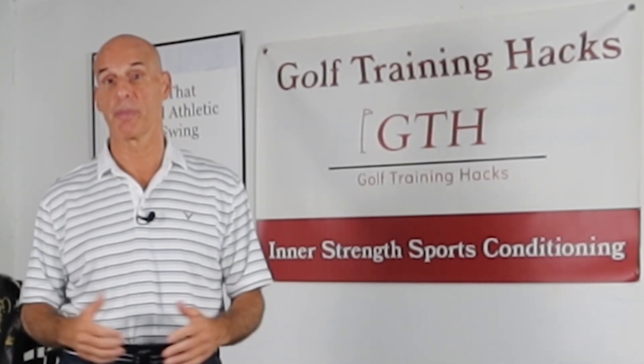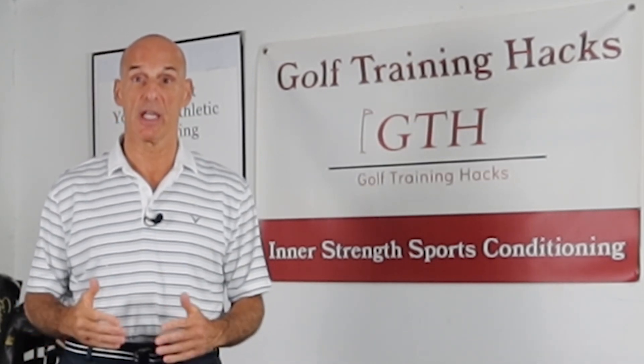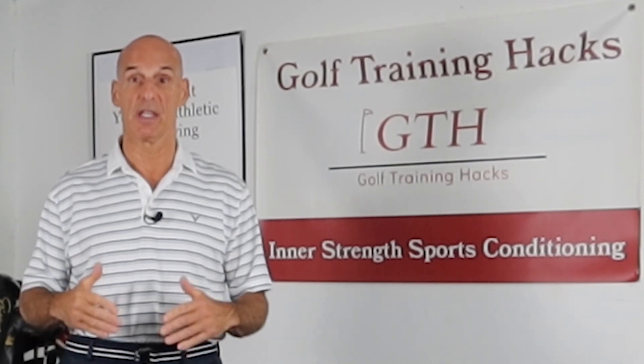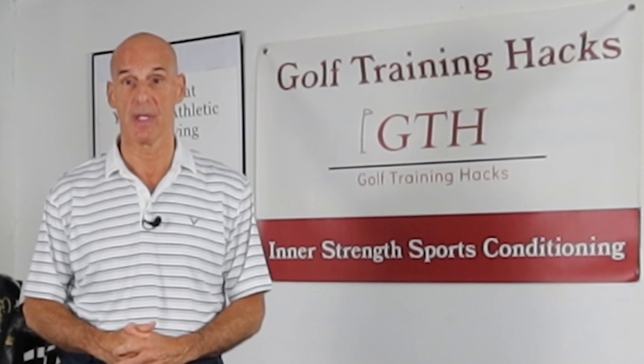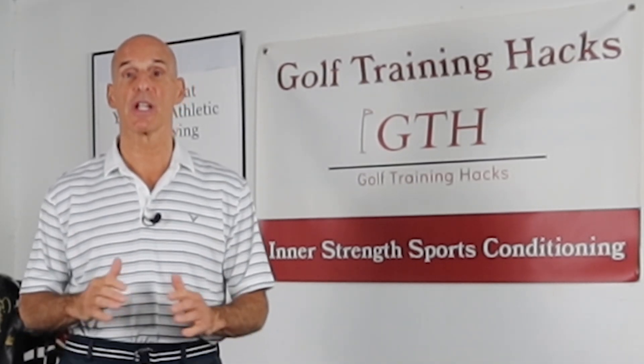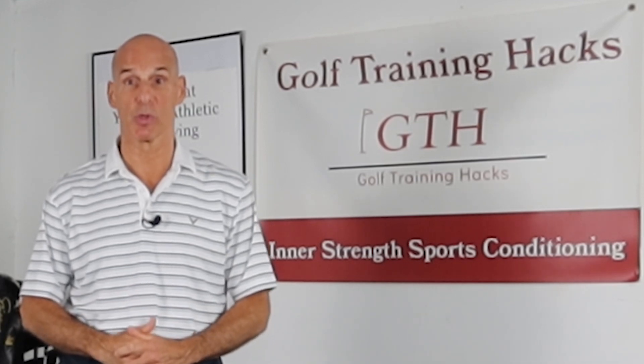To do that, you need certain physical capacities: you need adequate hip and spine function and mobility, you need endurance in the muscles that stabilize the spine, and you need reflexive strength in the muscles that stabilize the spine. So let's go over these physical capacities in a little more detail.